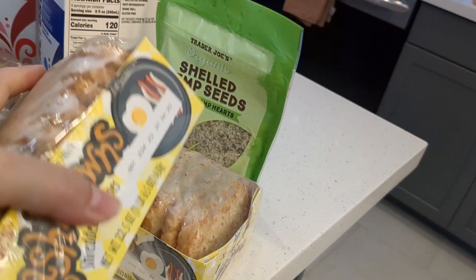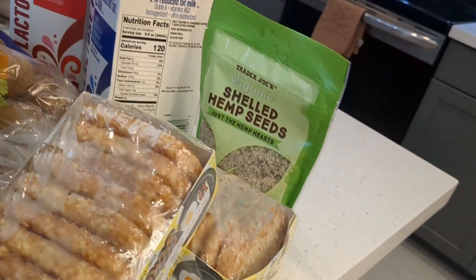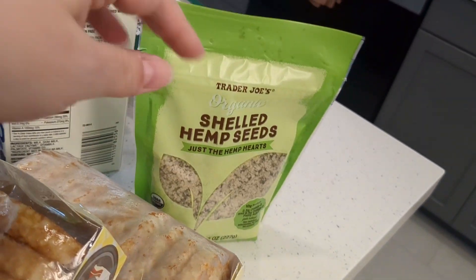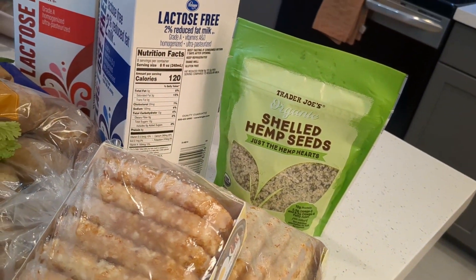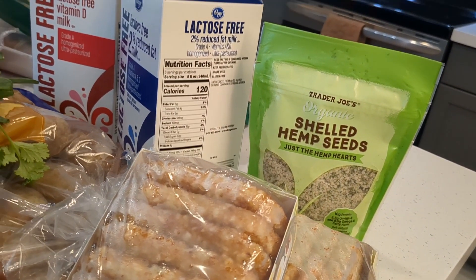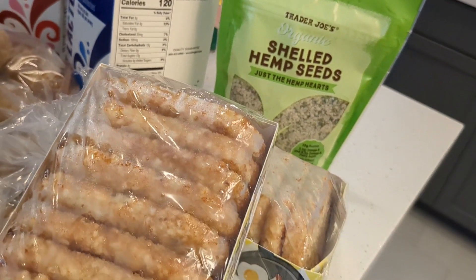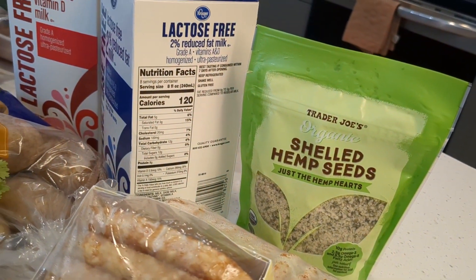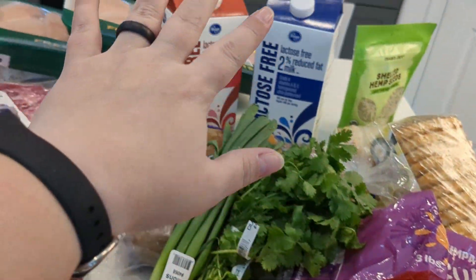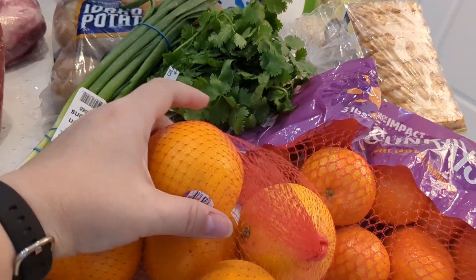Starting off with my small Trader Joe's haul: two packages of hash brown patties for Mike's breakfast — Trader Joe's is the cheapest place I've found for these, so whenever we go there we buy some. And I was completely out of my hemp hearts; I like to use those to boost up the good fats in my food, and recently I found out I'm supposed to up that. The total for these three items from Trader Joe's was $12.07.